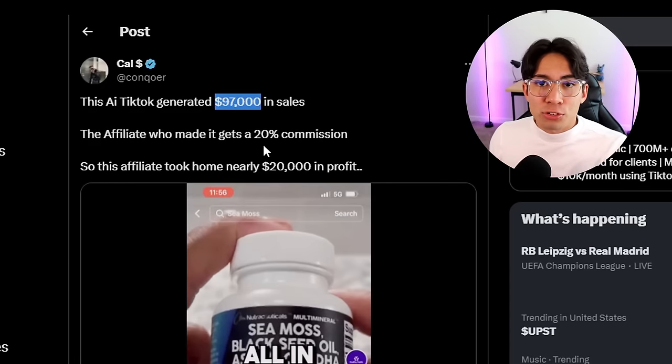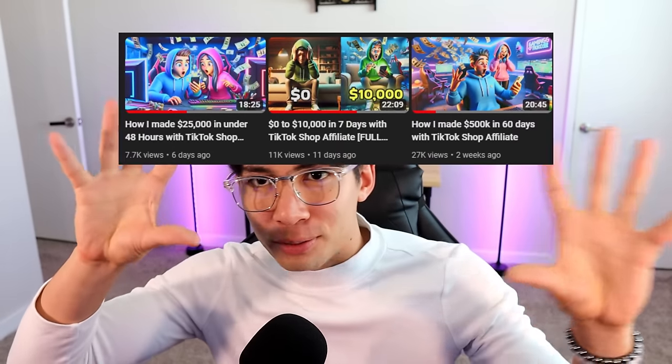This dude made $97,000 in sales, so I wanted to check it out even deeper. I've been doing TikTok Shop for a couple months now and have almost a million dollars in sales across all my pages. When I saw this, I freaked out because this dude did it without even talking — he was just using AI to create the video. So I'm going to show you guys exactly how to do this same exact thing.